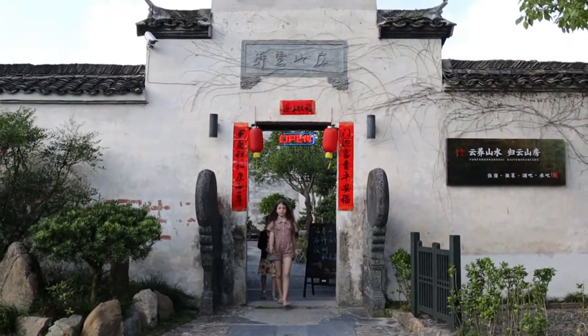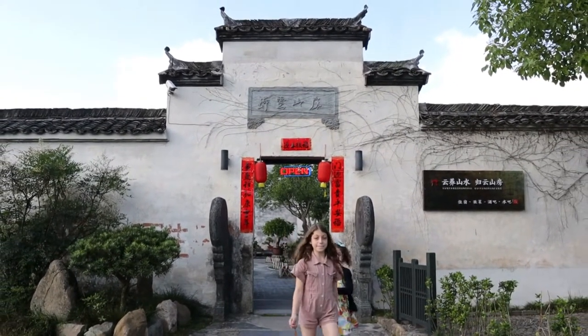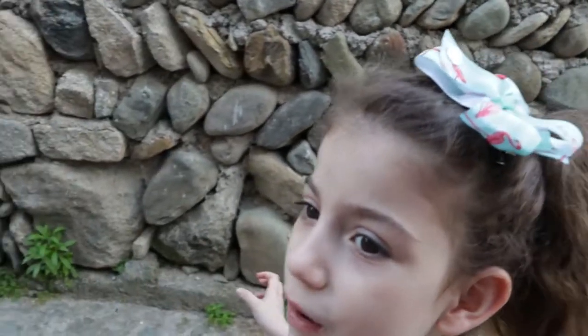Now it's time to explore all of the places. There's lots of old houses here. This place is so old.